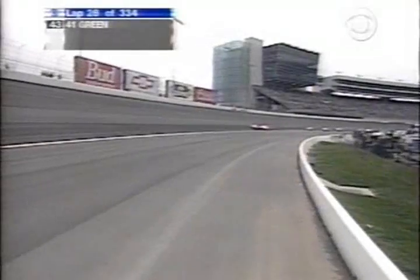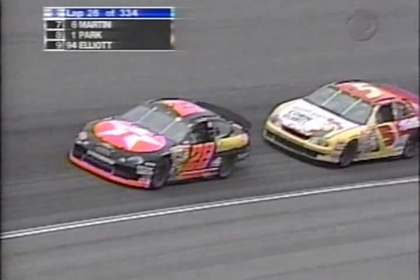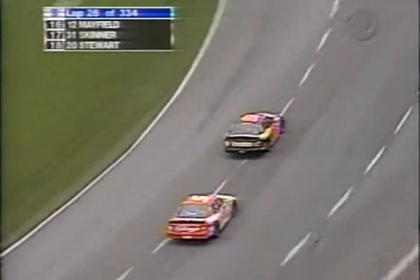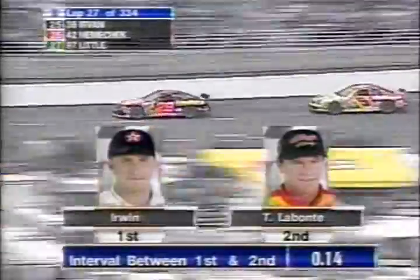Terry Labonte had a run coming off turn four and thought maybe he might be able to pull up beside Irwin, but couldn't quite do it. Irwin is keeping that car right down on the bottom line, and that's what he needs to do to hang on to the lead. Labonte has another run coming off turn two but won't be able to make the pass. Right now you better not try the outside because you can see the dark part of the racetrack through the corner — that is the groove. Up above that there's rubber buildup and dust. Terry Labonte is trying to run extremely close to the 28 car of Kenny Irwin, maybe get him a little loose coming out of the corner and get up the side of him going down the straightaway.